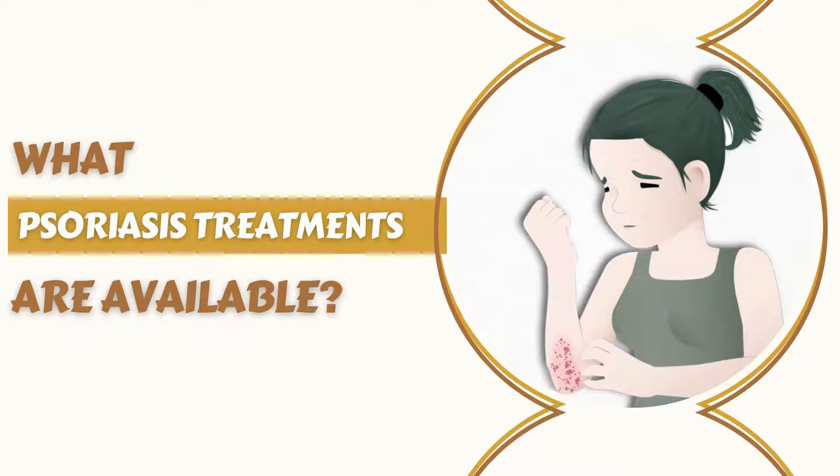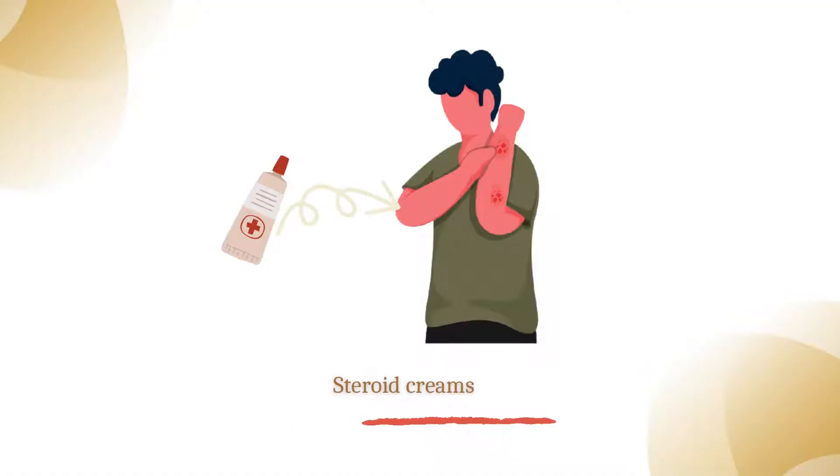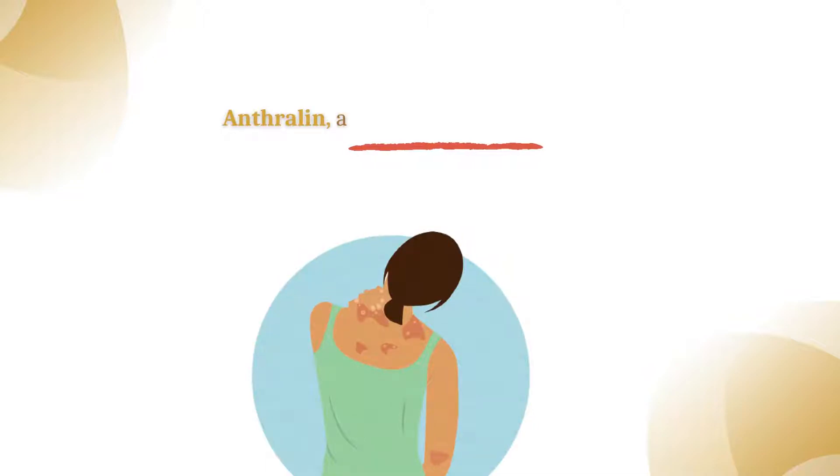What psoriasis treatments are available? Common psoriasis treatments include steroid creams, moisturizers for dry skin, and anthralin, a medication to slow skin cell production.